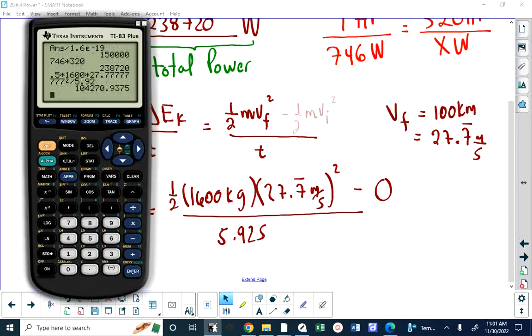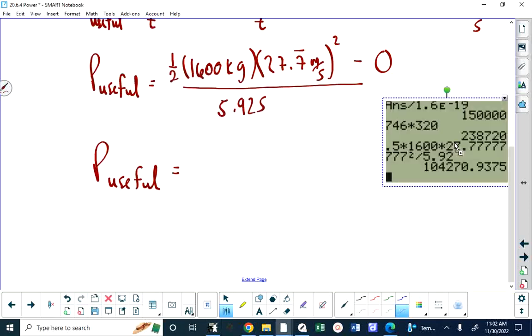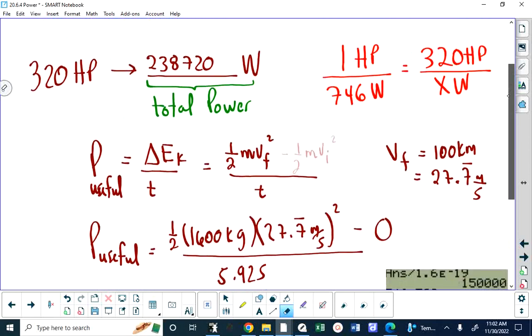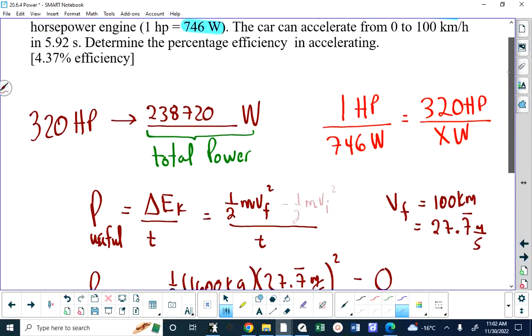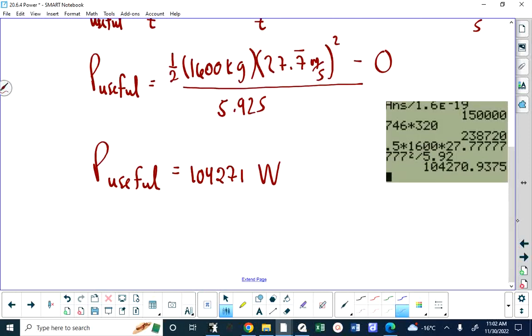The useful power in this situation — the power from the car in terms of providing motion — is 104,271 watts. Cars are used to move; heat is just a byproduct. So the useful power is 104,271 watts, compared to a total of about 240,000 watts. That useful power is less than half, but not a lot less than half.